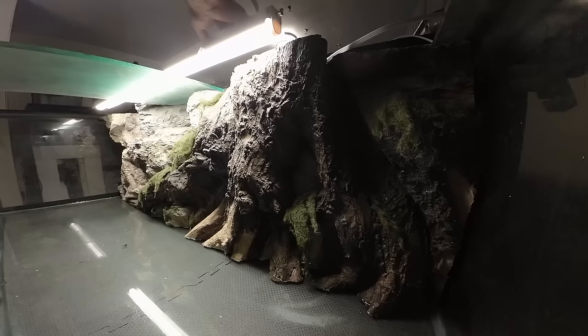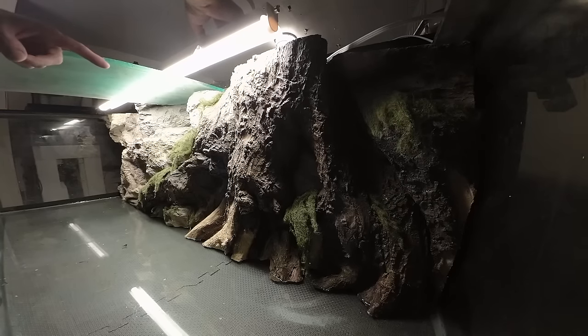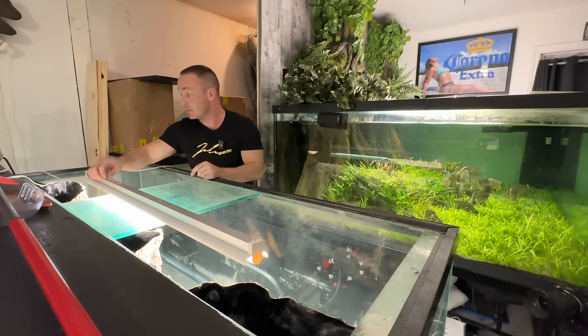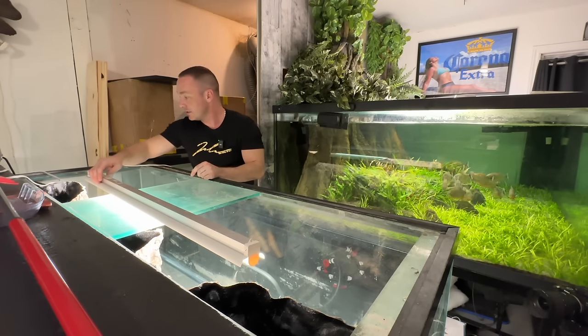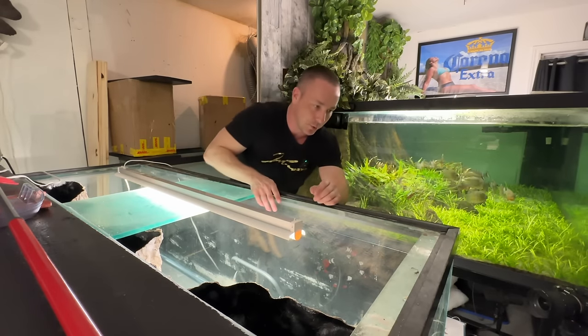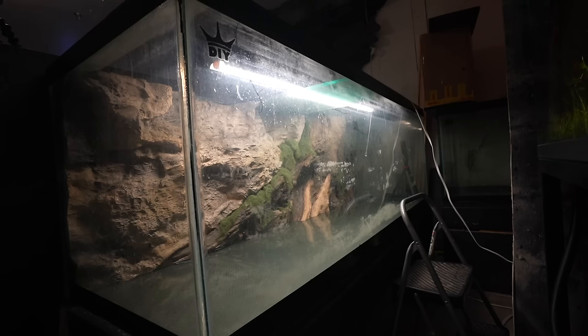Bringing the light to the front adds depth to the tank, and putting it to the back can illuminate your backgrounds. If you check out aquadecorbackgrounds.com, make sure you use promo code JOEY15 for 15% off.